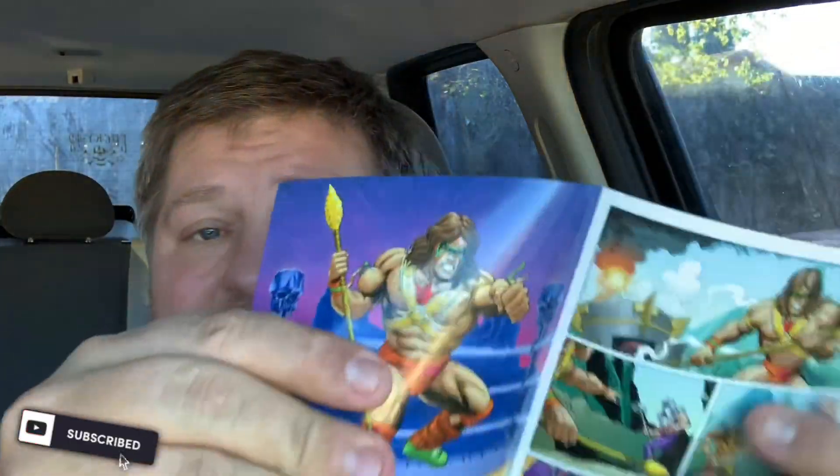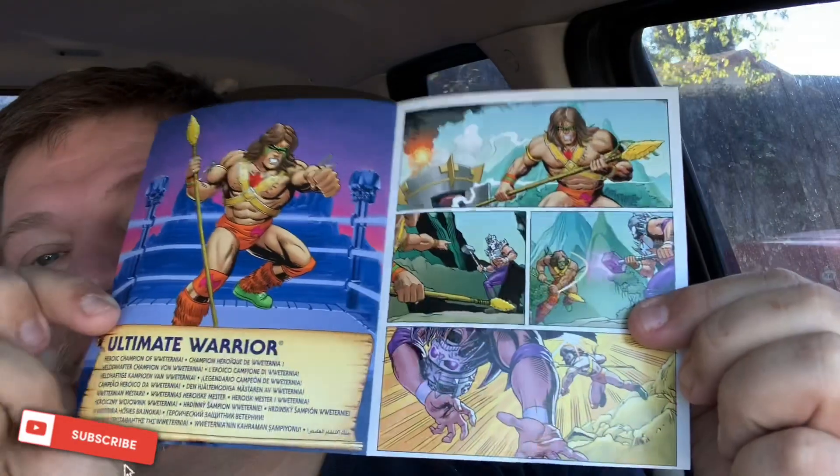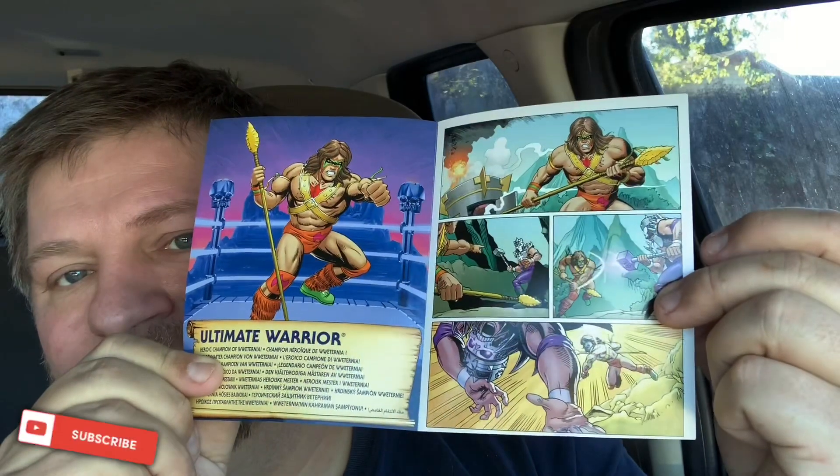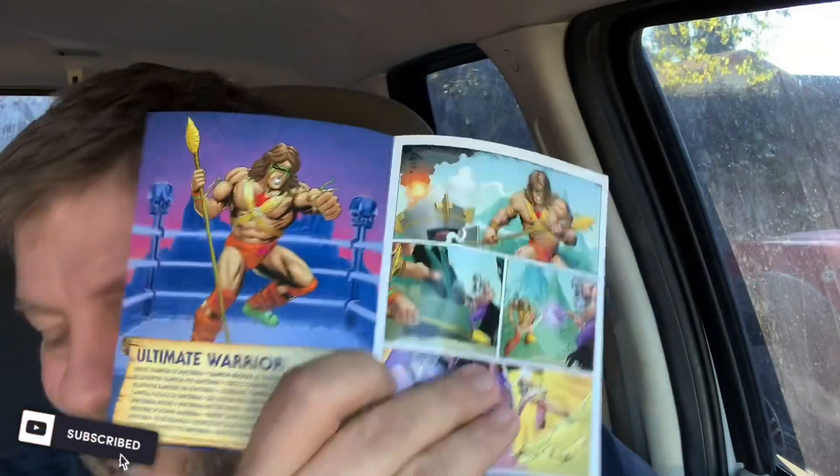The art is amazing — it's only a one-page comic but it's still cool that you get it. It's got a little rundown on him: 'Heroic Champion of WW Eternia.' There's a little comic — no words — but he's fighting off Triple H, so I guess Triple H is the bad guy. Triple H looks really cool, I should have picked him up. The accessory is solid stamped-out plastic with some really nice sculpt to it, though no paint. The figure itself is amazing.